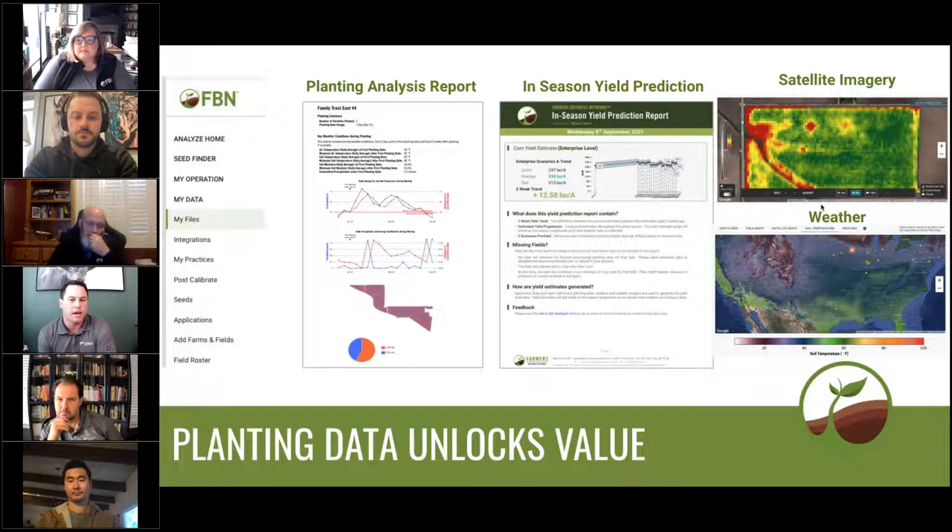Planting data uploads are just one way that we're delivering value back to you. After you upload other forms of data, like seed or chem invoices, things like seed labels in the U.S., and certainly harvest data come harvest time, there are different resources and reports that are unlocked at each of those stages that provide a ton of value. So please visit your FBN account today and check out the resources that are available.